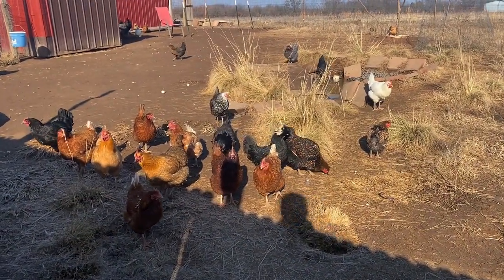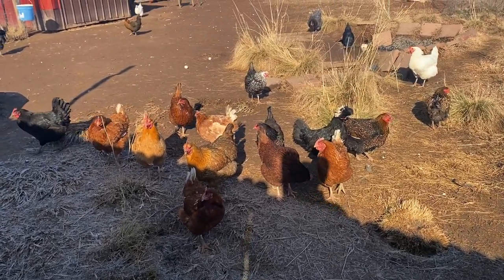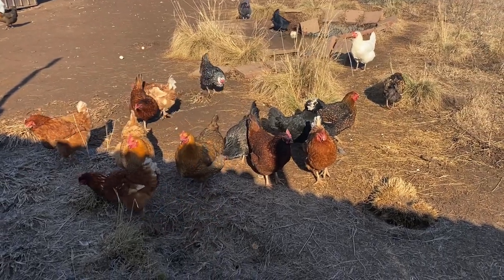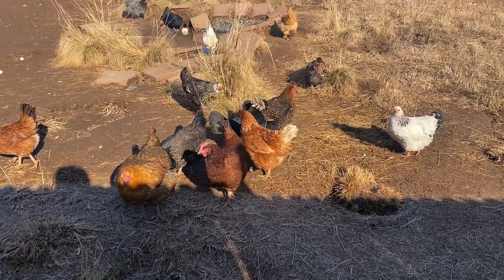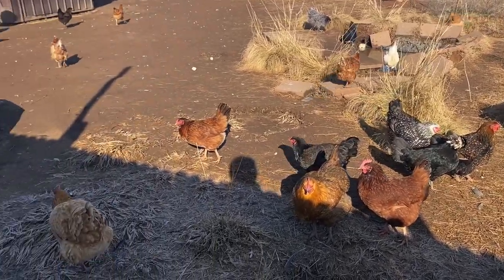What's up guys, welcome back to another video. Today I'm going to be doing kind of a farm tour of everything and all the animals we have. I try to do one of these every year and kind of missed that on last year, so we're doing one this year. Where better to start than the chickens here.